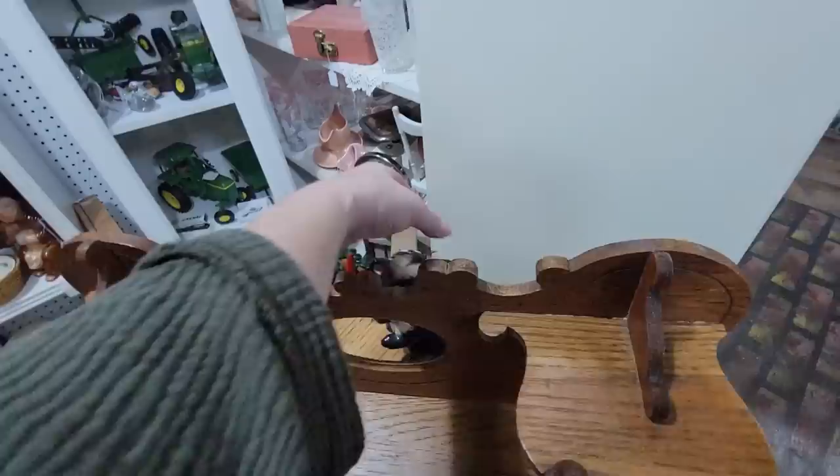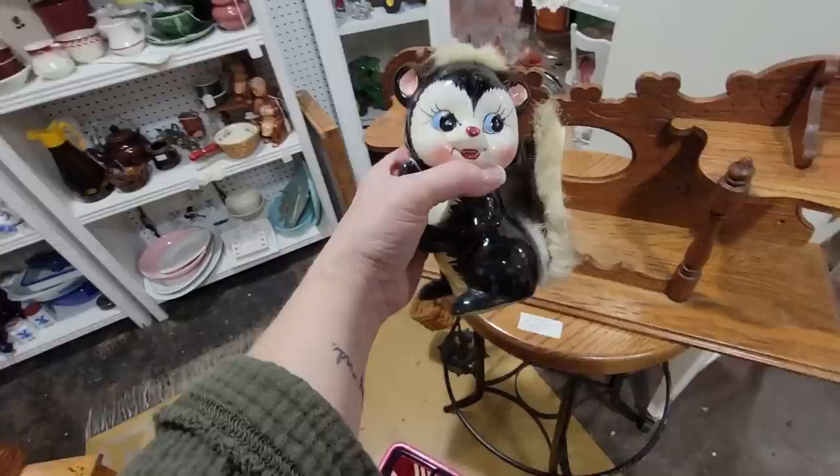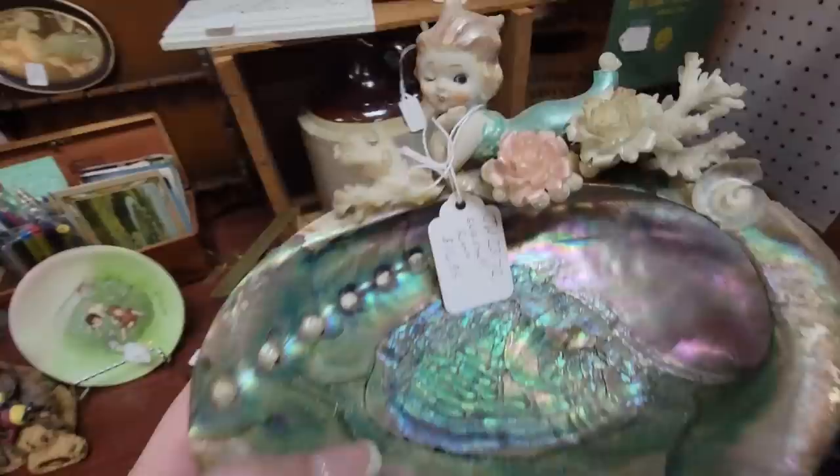Hi little skunk — you're playing a little peekaboo game. You're a little skunk bank with the original stopper. You are $9.95. I might get you if you were $6.95. Look at this mermaid for $16.95 — her tail is broken. Someone's little craft project. I'm not going to get it because of the damage, but that's a treat to see.